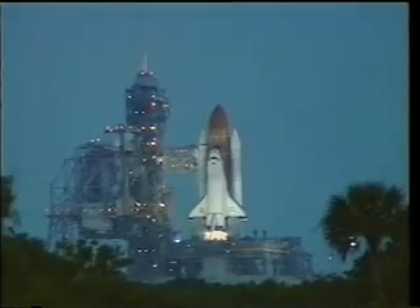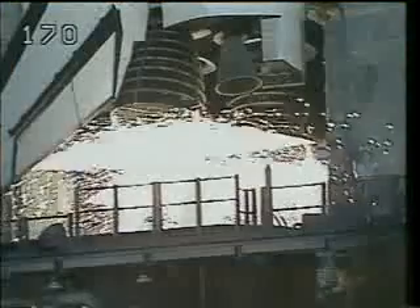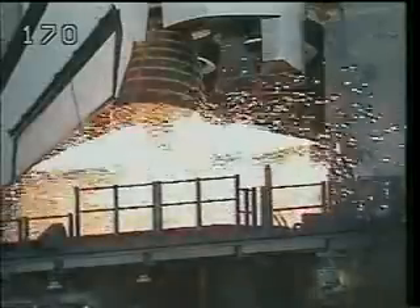We had a beautiful morning for the 77th launch of the space shuttle program, the first shuttle launch with a full set of the new modified Block I engines.